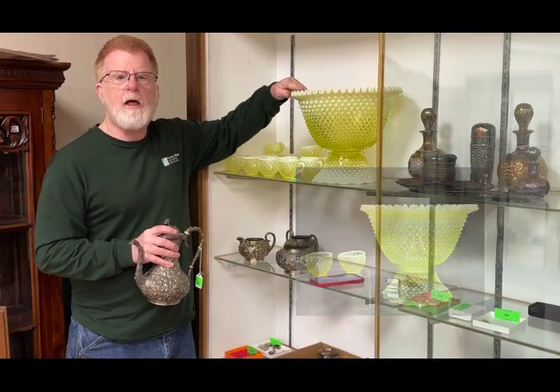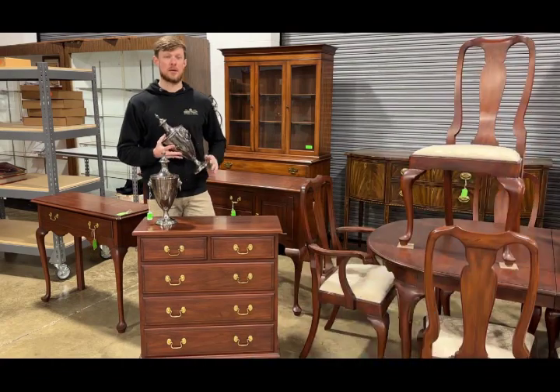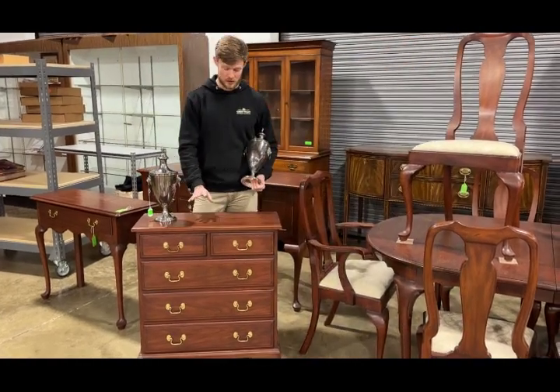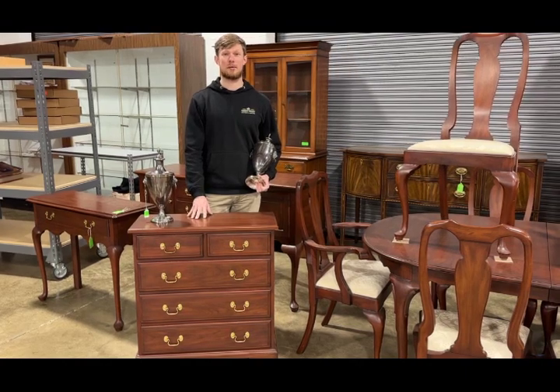There are just a few of our highlights from last night's auction. We had a pair of Barker Ellis silver plated urns that came in at $357 hammer price, and the Henkel Harris wild black cherry corner cabinet came in at $804 hammer price.